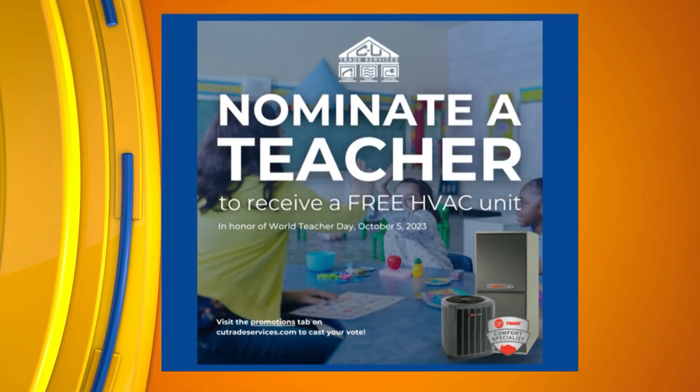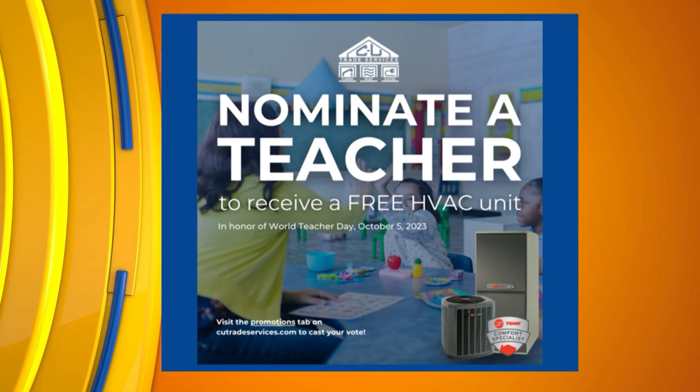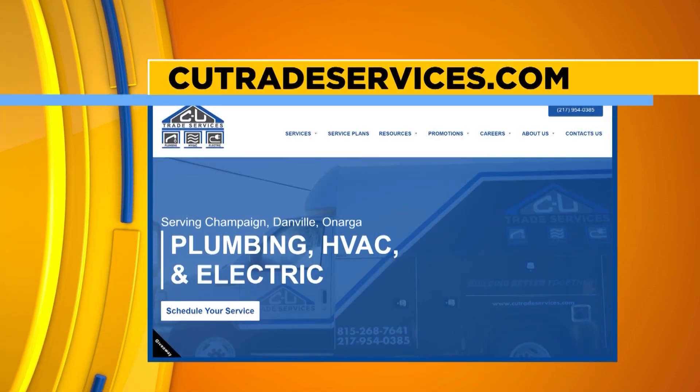Let's talk a little bit about this big teacher giveaway, because we love our teachers and our community doing great things for our students. How are you choosing to honor them? We're doing a furnace and air conditioning giveaway again — we did this last year. So please, if you've got a chance, nominate a teacher this year. Go to our website; we would love to get somebody in our service area and give it away. We already have some great nominations.